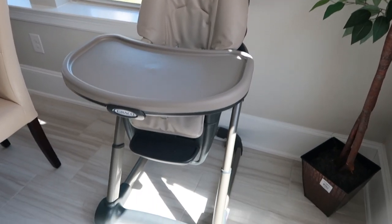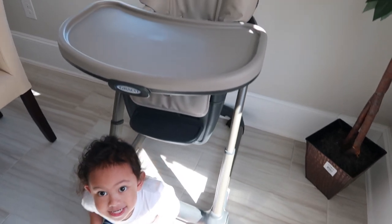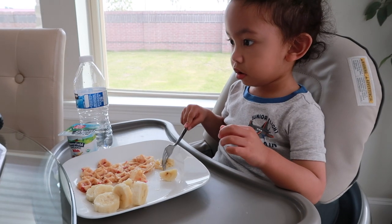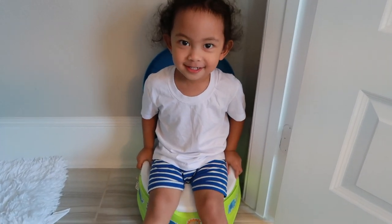Let's start with the basics. First: high chair. We have the Graco Blossom 6-in-1 high chair. He's been using it since he was six months old — it grows with your baby, and it's very sturdy and easy to clean. I'll be making a separate product review of this high chair so I can share with you more details about this awesome chair.